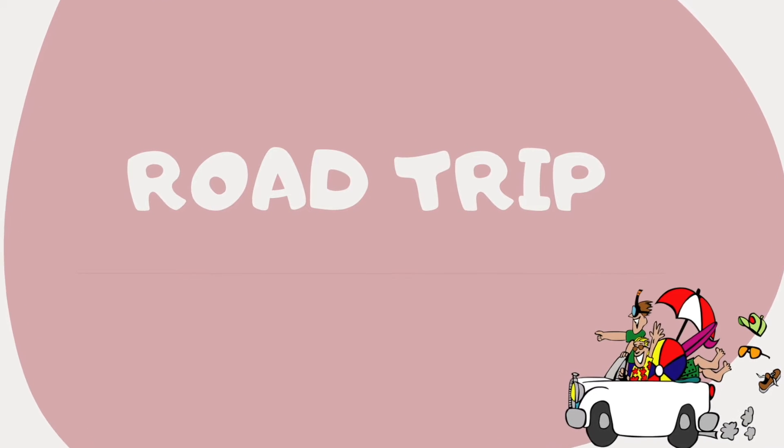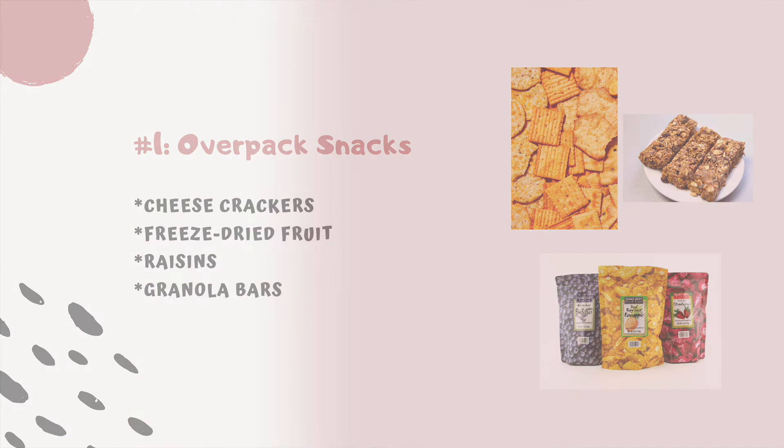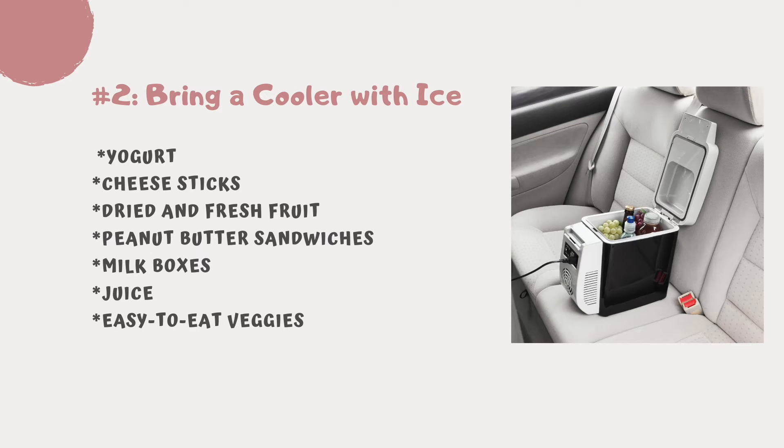Road trip tip number one: over-pack snacks. Pack more snacks than you think you will need. We highly recommend cheese crackers, freeze-dried fruit, raisins, and granola bars. Tip number two: bring a cooler with ice. Keep perishable items in a cooler so no one gets sick.